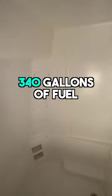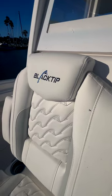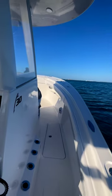It has a 9-foot 6-inch beam and holds 340 gallons of fuel. All the floor storage boxes are fully finished and insulated so they can all be used as fish boxes. I was very impressed with the ride quality and build quality.